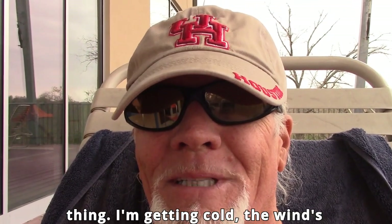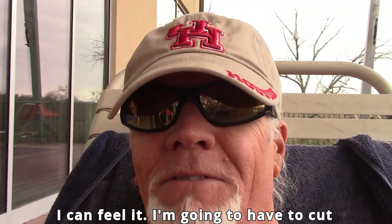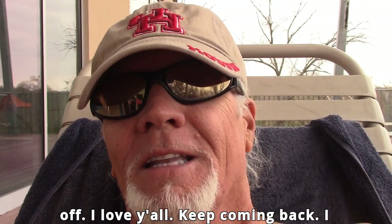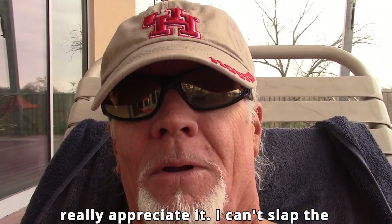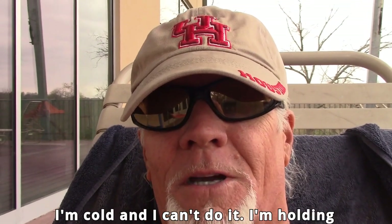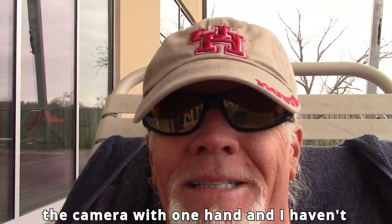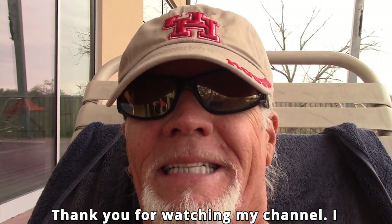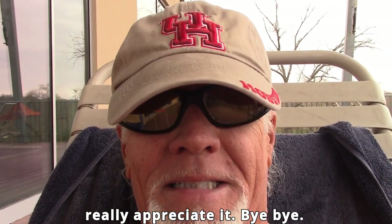I'm getting cold, the wind's starting to blow — I've been saying I was going to cut this video off five minutes ago. I love y'all, keep coming back. I really appreciate it. I can't slap the camera lens like I normally do because I'm cold and I'm holding the camera with one hand. Thank you for watching my channel. Bye-bye.